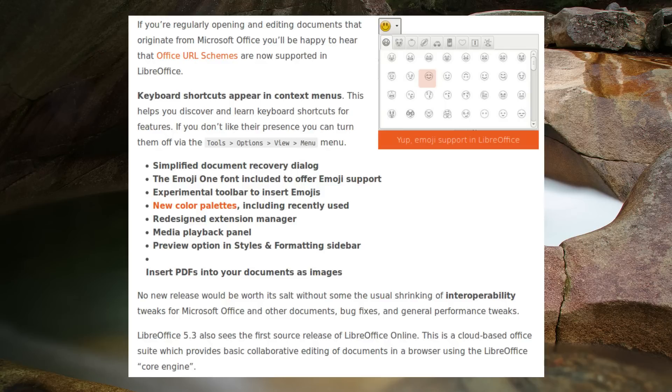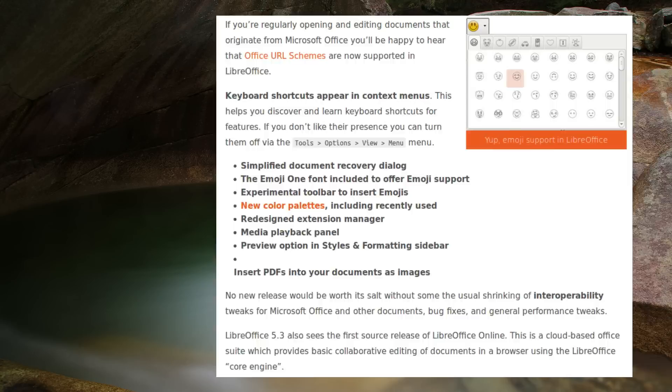A safe mode feature has also been added, which will let you start LibreOffice with a temporary clean user profile. This will be of help when trying to troubleshoot or fix a broken configuration.